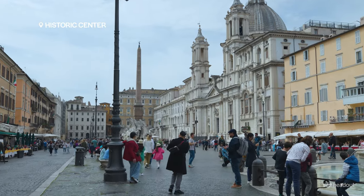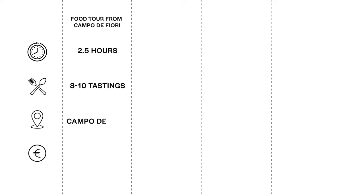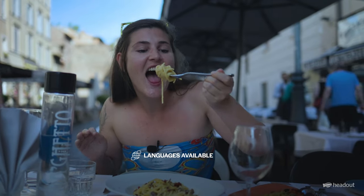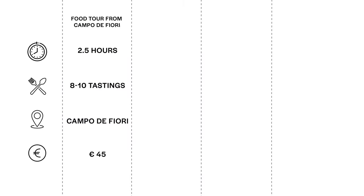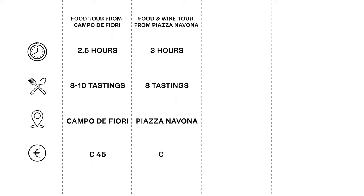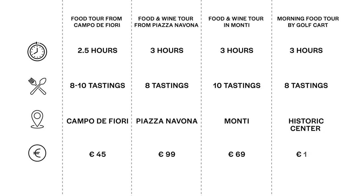There are four food tours to try here as well. The first is a 2.5-hour food tour from Campo de' Fiori with over eight tastings — you'll have the option of a multilingual guide speaking either English, Italian, French, Spanish or German. The three-hour food tour from Piazza Navona with eight tastings including beer and wine. The three-hour food tour at Monti with 10 tastings, which includes various options of alcoholic beverages. And finally, a unique three-hour golf cart food tour where you can enjoy the historical centre with the convenience of roaming around in a golf cart.